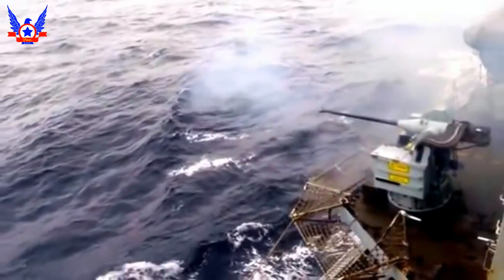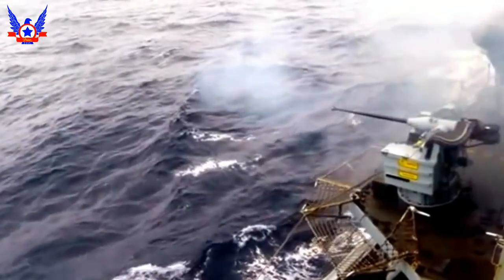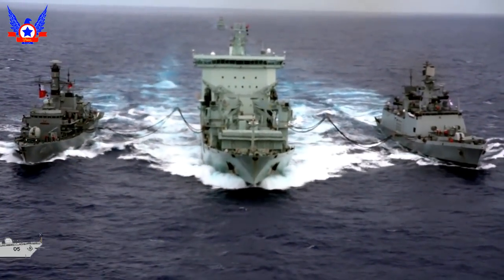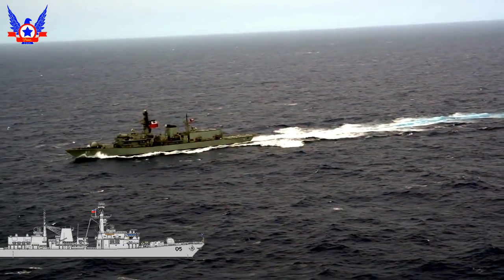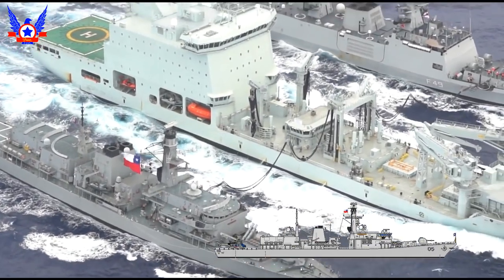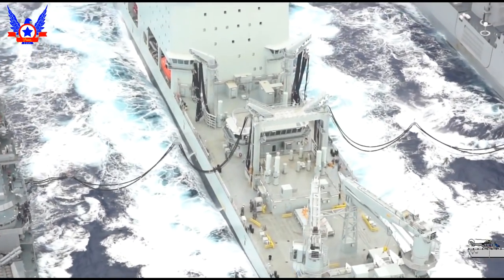En total se construirían 16 fragatas Type 23 en los astilleros Jarrow Ship Builders, siendo la primera la HMS Norfolk, asignada en 1990, y la última la St. Albans, asignada en 2002. De estas 16 unidades, tres serían transferidas a la Armada de Chile: la F-230 Norfolk, transferida el 22 de noviembre de 2006 y rebautizada como FF-05 Almirante Cochrane; la F-233 Melbourne, transferida el 28 de mayo de 2008 y rebautizada como FF-06 Almirante Condell; y la F-80 Grafton, transferida el 22 de septiembre de 2006 y rebautizada como FF-07 Almirante Lynch. La transferencia tuvo un coste total de 134 millones de libras esterlinas.